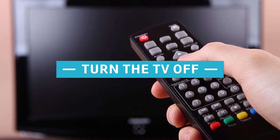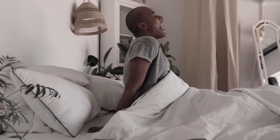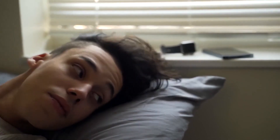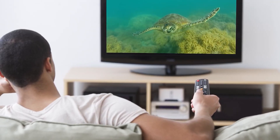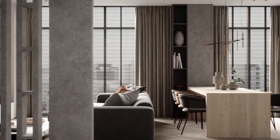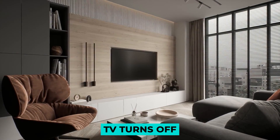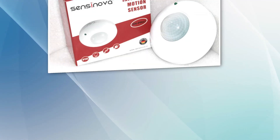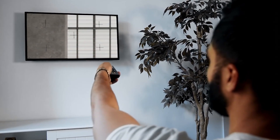Turn the TV off. More often than not, you will wake up in the morning and find that the TV has been on the entire night, sometimes with a blank screen for hours on end. You can set up the motion sensors such that when a person leaves the room, or if the room has been empty for a certain amount of time with no motion, the TV turns off. Just make sure you configure it so the TV doesn't turn off in the middle of a film while you're still watching.